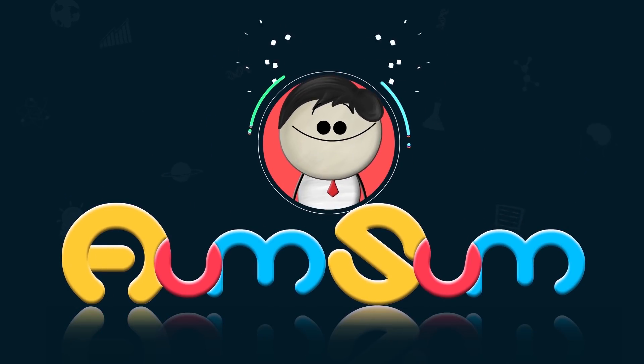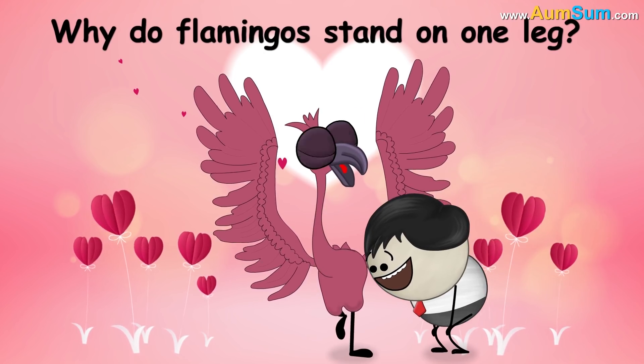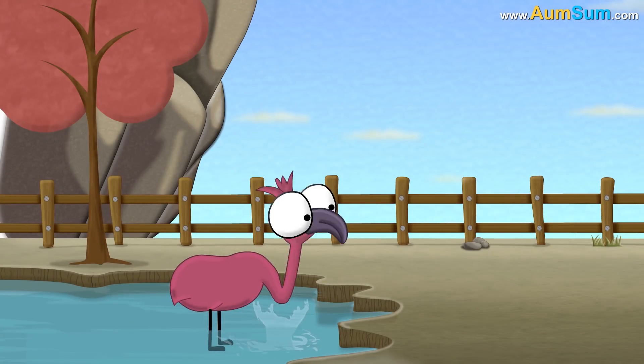It's AumSum Time. Why do flamingos stand on one leg? To show off. No. There are three reasons behind this.